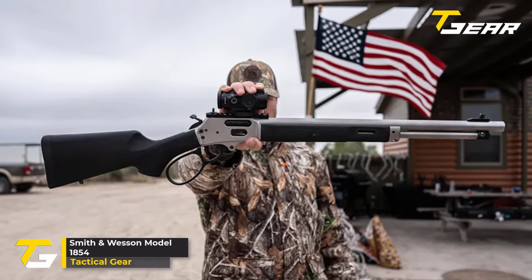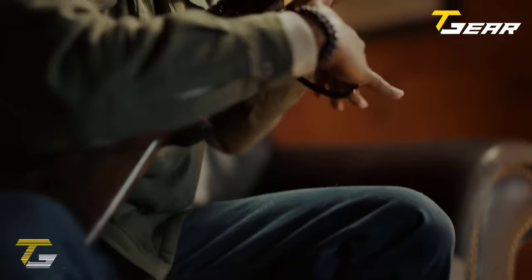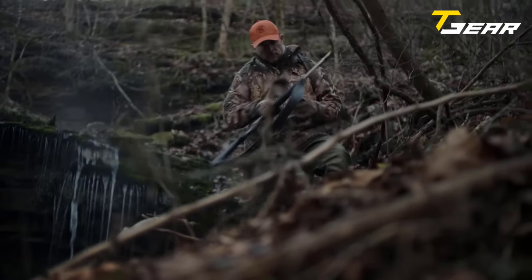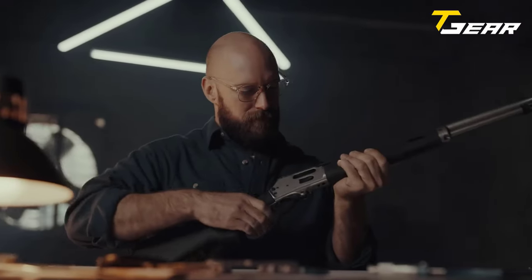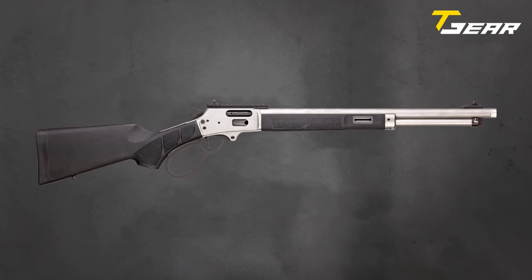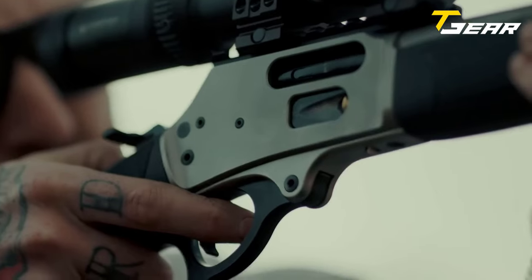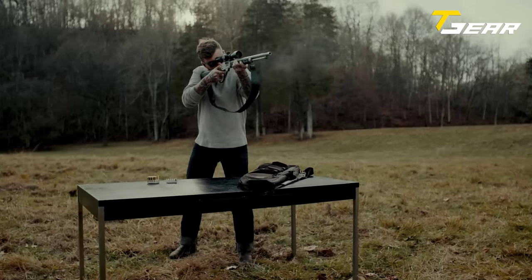Smith & Wesson Model 1854. Smith & Wesson's latest release, the Model 1854, is set to steal the spotlight at SHOT Show 2024, rekindling our love for lever-action rifles. This modern firearm pays homage to S&W's inaugural lever-action, the historic Volcanic, embracing cutting-edge design and features. The Model 1854 boasts a striking stainless steel construction, elevating durability and aesthetics. A limited-edition blued/wood model is also available for enthusiasts seeking a touch of classic charm. Chambered in .44 Mag, this lever gun offers a substantial 9+1 round capacity, ensuring ample firepower.